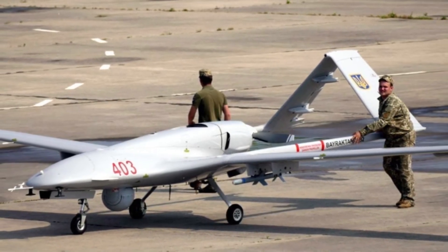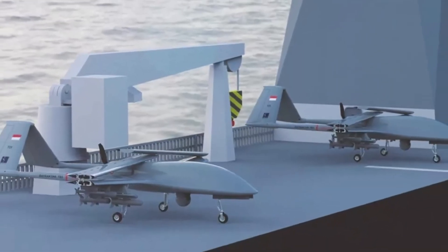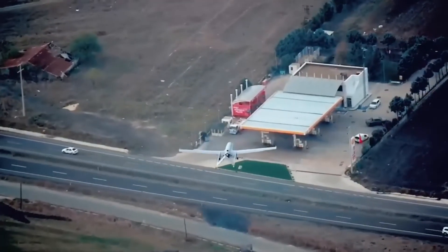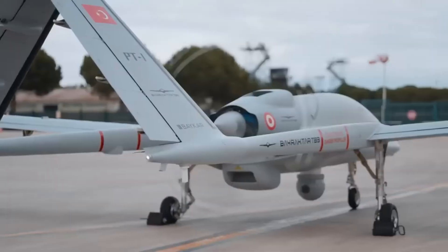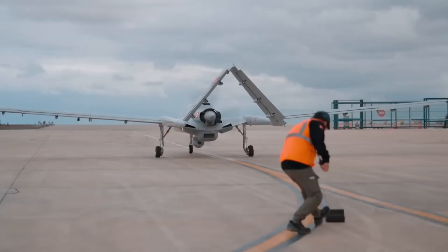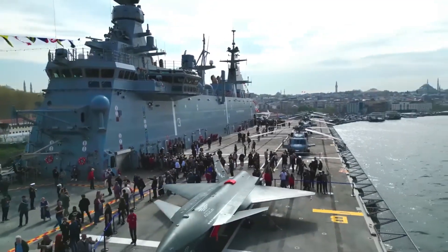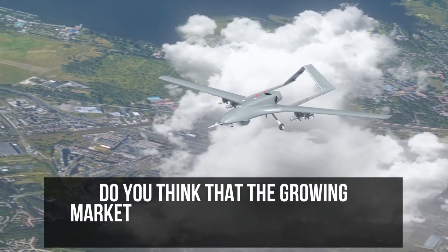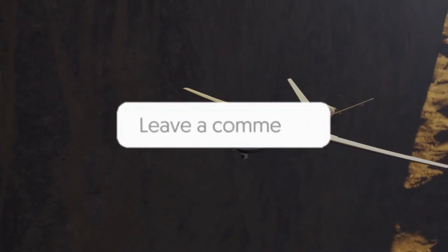Baykar is also not done with its Bayraktar TB series and is introducing another variant called the TB3. Using folding wings, the TB3 can easily be transported using carrier ships and is thus capable of overseas operations. With a total payload capacity of 280 kilograms, the TB3 can be operated from very remote locations due to its excellent communication capabilities. It seems like Turkey's UAV industry isn't slowing down anytime soon and will only continue to grow. Do you think the growing market of UAVs and armed equipment is somewhat dangerous for world peace? Drop your thoughts in the comments.